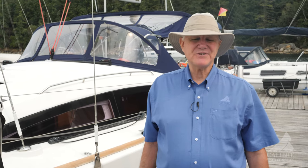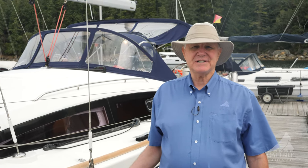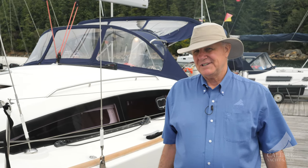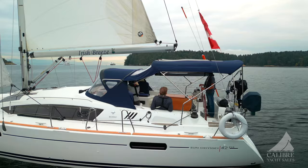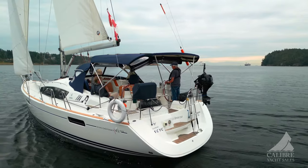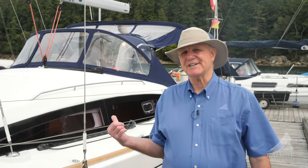Hello everyone, Richard Evans here from Calibre Yacht Sales. Today we're going to present this beautiful 2010 Genoa 42 DS. This is a beautiful boat, very well maintained — one owner, bought straight from the factory and in immaculately good condition. But enough of that, let's go have a look.